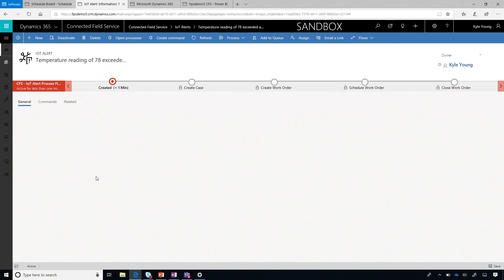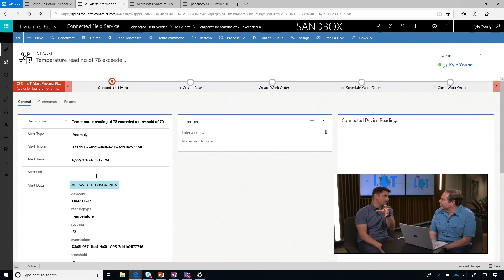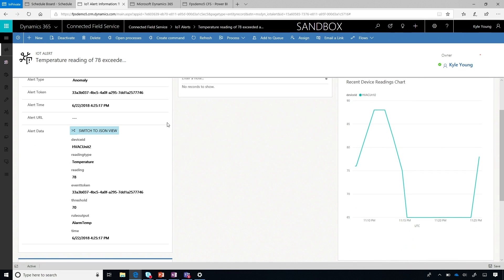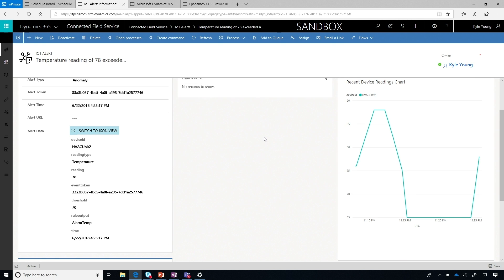We can actually drill down and take a better look at that alert. In this scenario, the thermostat is on the wall — someone is using it — and the person interacting with the field service application could be a service manager who's accountable for a set of customers and all their equipment, or a dispatcher who wants to stay on top of the current needs of their customers. We can drill down into this alert and see the information that comes in through a JSON packet — either in JSON form or a more friendly form. That information is also being streamed to Power BI via SQL, and we get a heartbeat showing what's been happening over the last few minutes with that device. We embed the Power BI object right inside the Dynamics view.